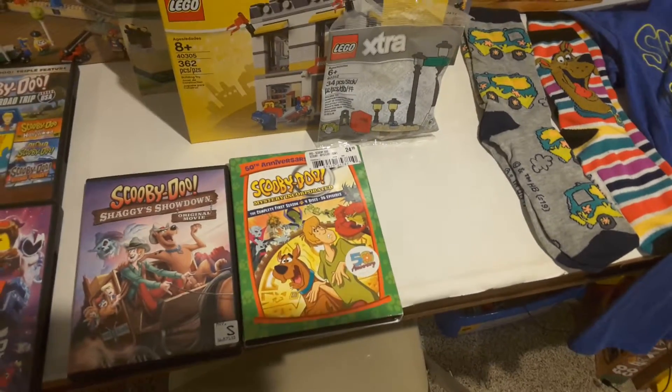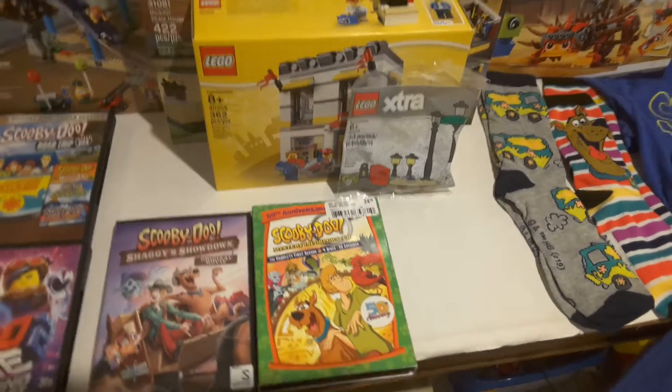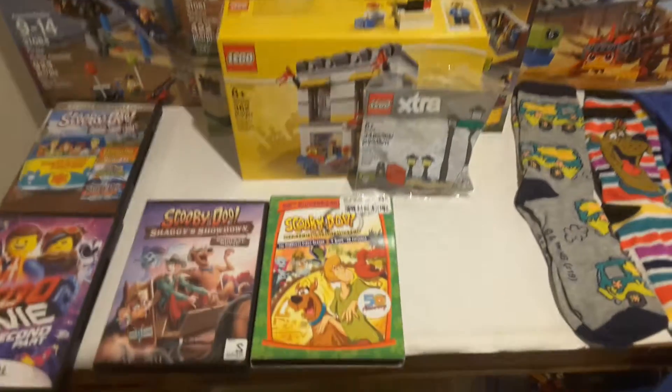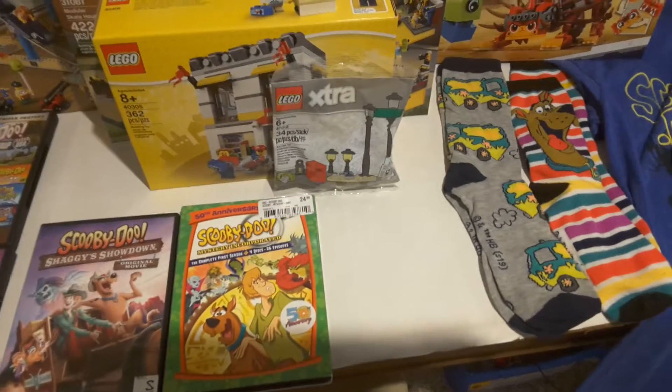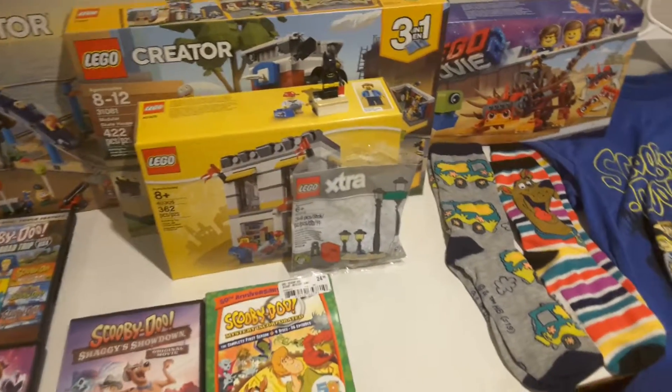I'm not going to be doing any more LEGO hauls until Christmas now because I'll be starting college. This was just a fun thing before I started college.